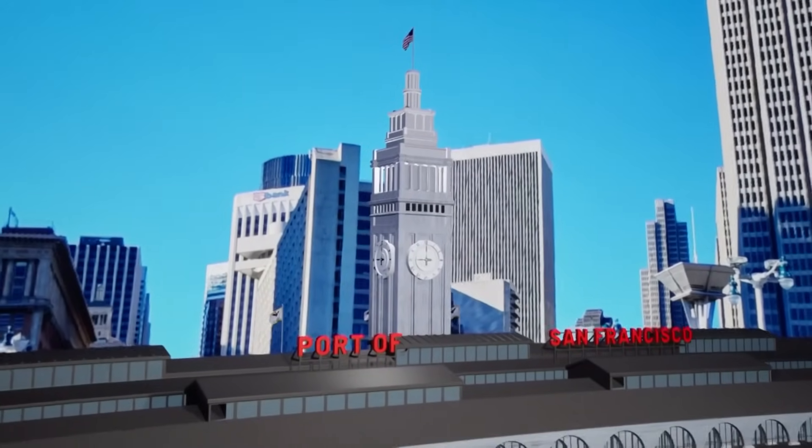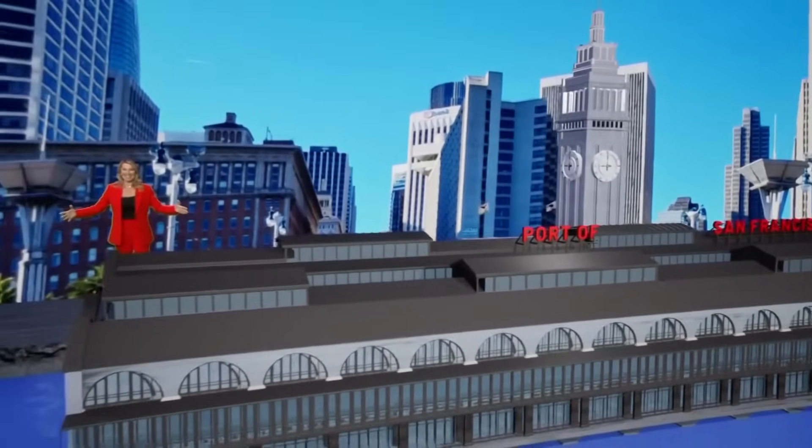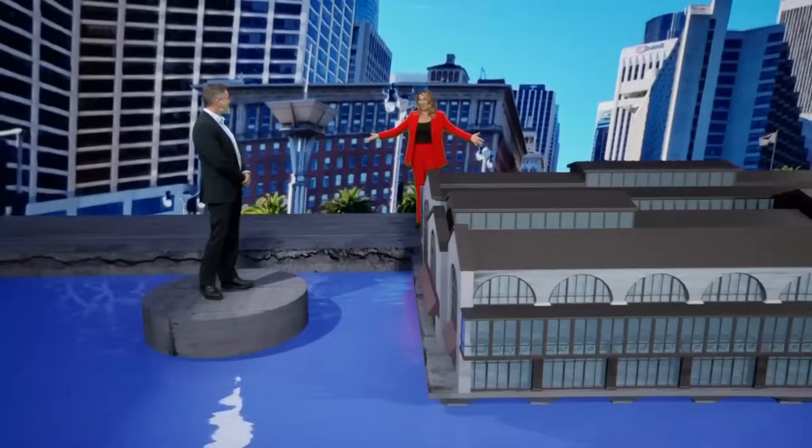So how do we save a historic ferry building? Well, here we are on our virtual reality set and I'm joined by the engineer of the Port of San Francisco, Steve Reel. Thank you for joining us. Thanks for having me. At the port, virtually.